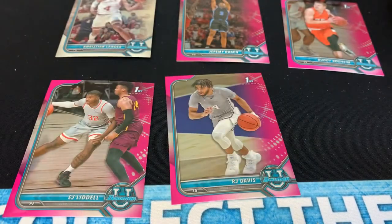Bowman U Basketball is on shelves now. Fun rip — I'm not too high on this product, but it's a fun rip. And for 22 bucks, you can't beat it.